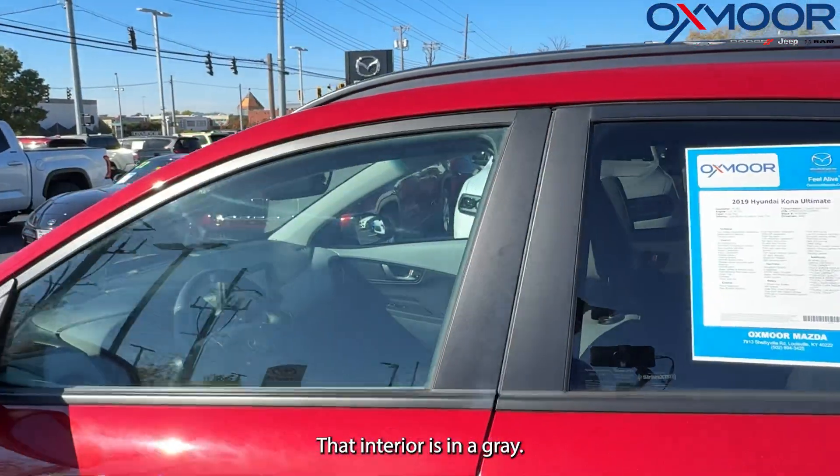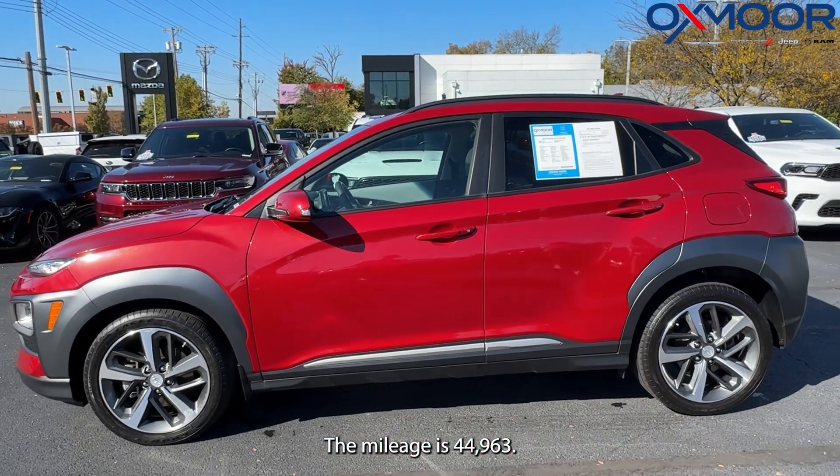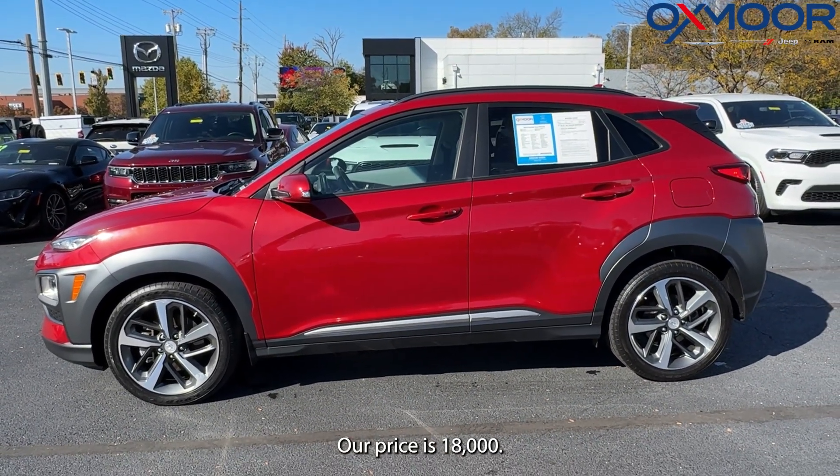The interior is in gray. The mileage is 44,963. Our price is $18,000.